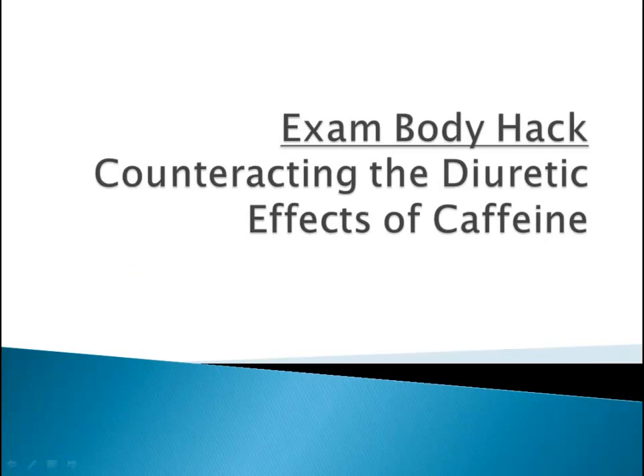Welcome to another edition of MCAT Strategy. Today I thought I'd try something different, and today's video is called Exam Body Hack: counteracting the diuretic effects of caffeine.